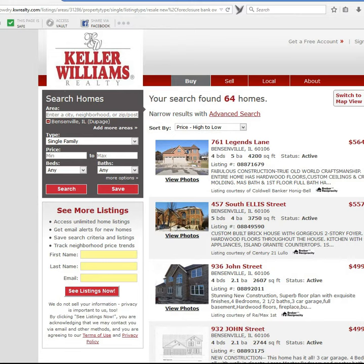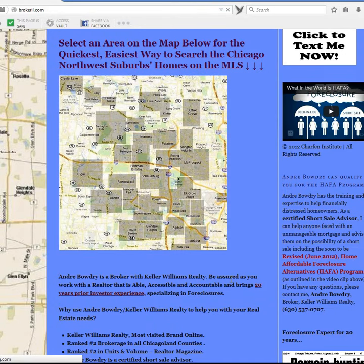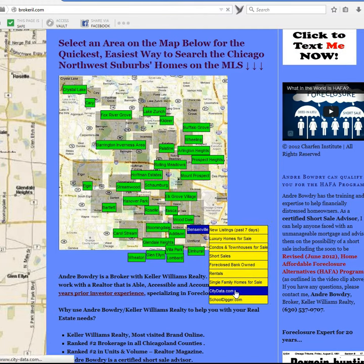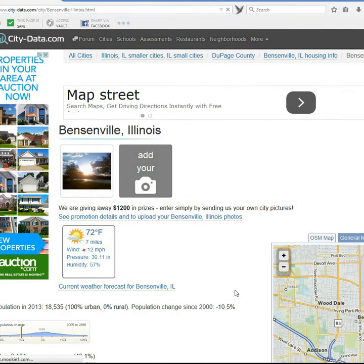For more information about the city of Bensonville, we have quick access to Bensonville City Data. This gives us geographic information, demographics, government information — everything you wanted to know about the city of Bensonville, Illinois.